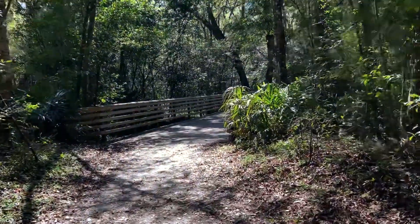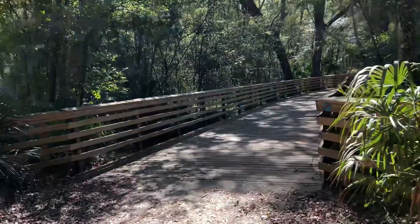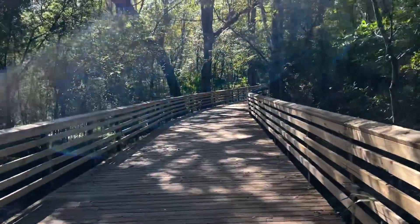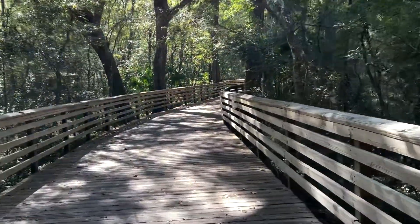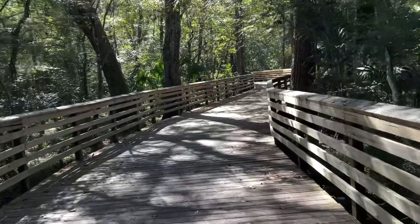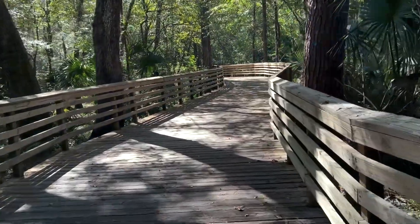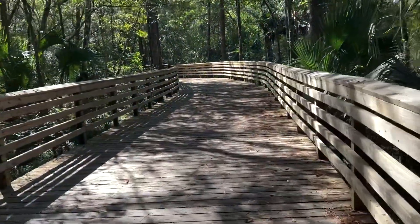We only got to experience part of the park — this is a pretty big park. So we're heading back to the car and we'll certainly come back here another time. We have some errands to do today, but this is a lovely city park, nice and spacious with lots of different trails. We got to try out some of them. Thank you for watching — I hope you guys have a good day. Bye!